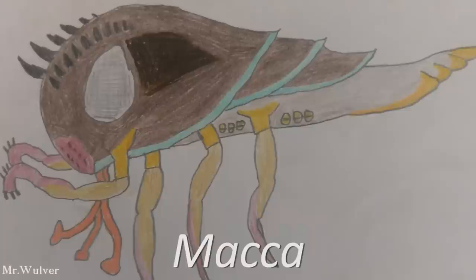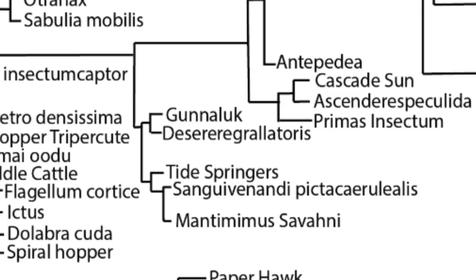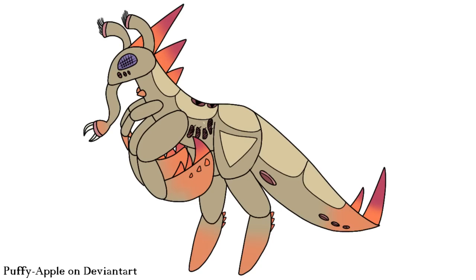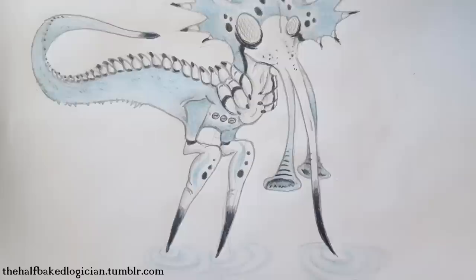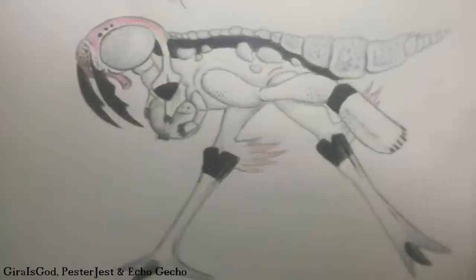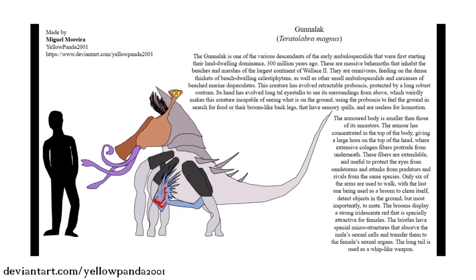Next, we have Altufonzia, a grouping in which all members retain, to some extent at least, the full eight limbs of the earliest Ambulospeculates, as well as relatively extensive bony exoskeletons. Altufonzians are still remarkably diverse though, from the savannah-living, digging-adapted Mantimimus savani, to Sangui venandi — a leaping, extravagantly crested creature that spends its time searching for prey in shallow lagoons and tide pools — and the closely related Tidespringers, which also move by saltation, inhabit coastal regions, and use display structures on their heads known as flag flaps. The Gunaluk, Teratolabra magnus, is another member of this clade and lives on the beaches and marshes of Media Insula, both hunting and scavenging whatever they can find.